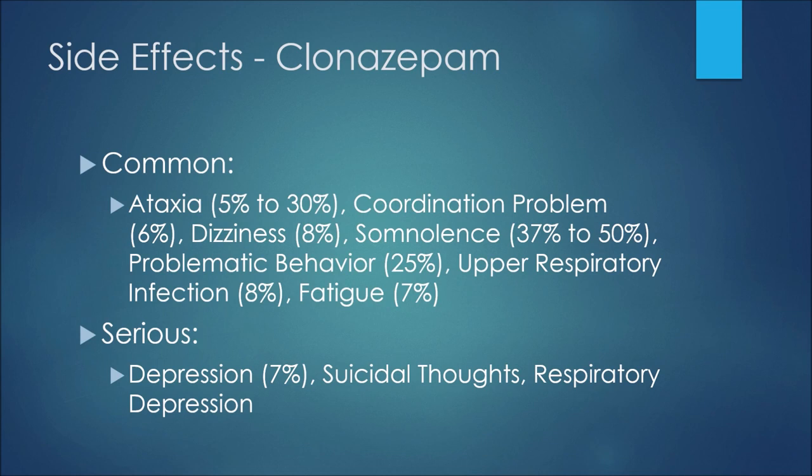Comparing that to the side effects of clonazepam: some common side effects would be ataxia at 5 to 30%, coordination problems at 6%, dizziness at 8%, somnolence at 37 to 50%, problematic behavior at 25%, upper respiratory infections at 8%, and fatigue at 7%.